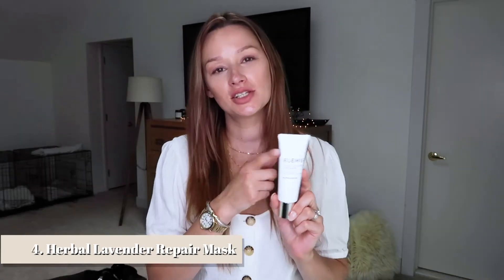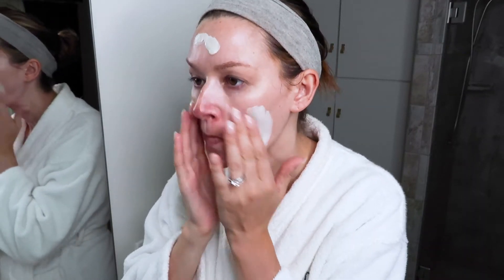The last item in the Balancing Essentials Collection is the Herbal Lavender Repair Mask — a soothing facial clay mask that helps to purify and soothe the skin. It contains essential oils from rosemary, thyme, and lavender, which all help to soothe and calm the skin. It also contains kaolin, a mineral-rich white clay that helps to purify dull, blemished, and congested skin. One pro is that it can be used with any skin type, though it's most ideal for sensitive, blemish-prone skin.